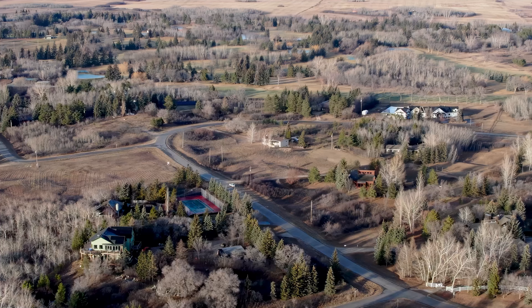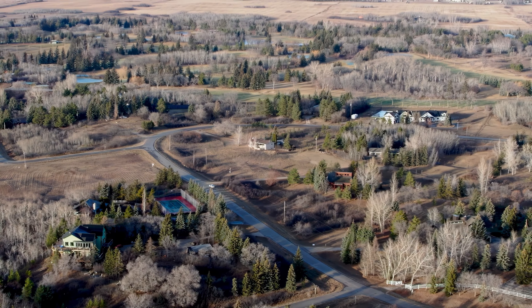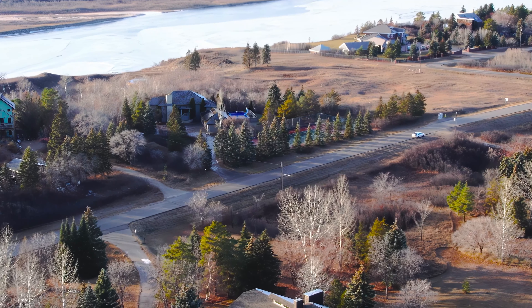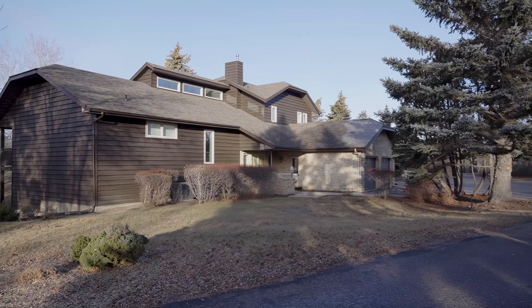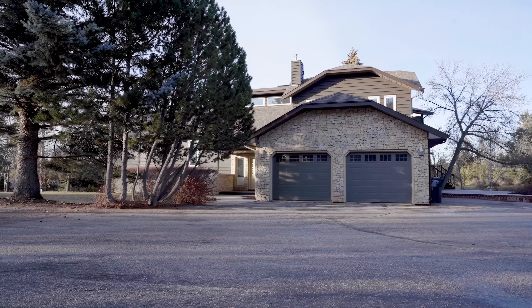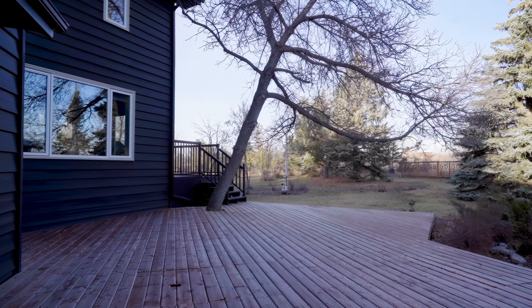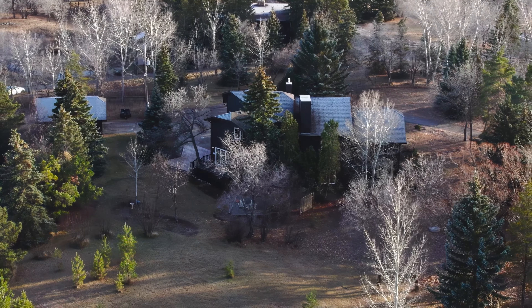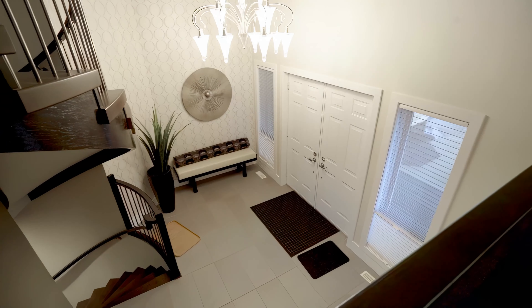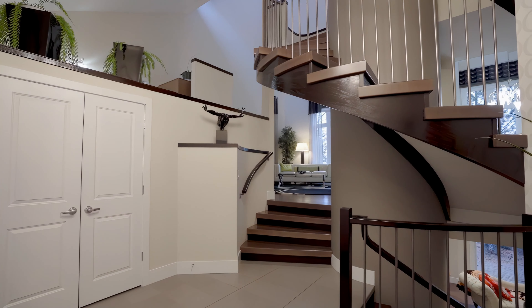Welcome to the exclusive Riverside Estates, a serene haven that defines executive living with a touch of luxury. Just a stone's throw from Saskatoon's vibrant south side, today we're taking you through a remarkable journey inside this architectural masterpiece. As we step through the grand ceramic tiled entryway, you are greeted by an ambience of sophistication that resonates throughout this home.